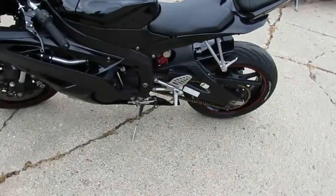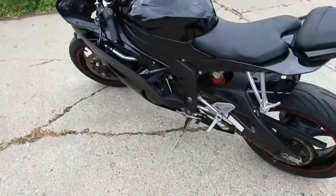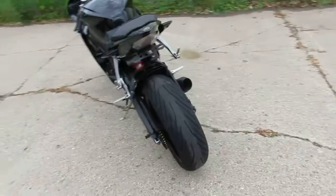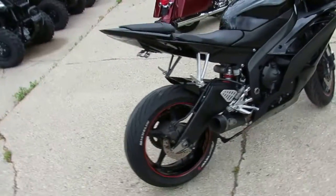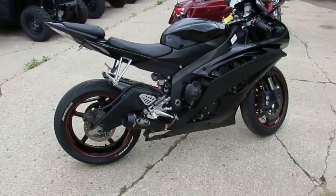It's got the M4 exhaust, CRG levers, fender eliminator kit, integrated LED rear turn signals, integrated LED rear light, and flush mount front turn signals. It's the real deal guys — it's the Raven Edition 2009 R6. This thing has it all, runs strong, needs nothing.